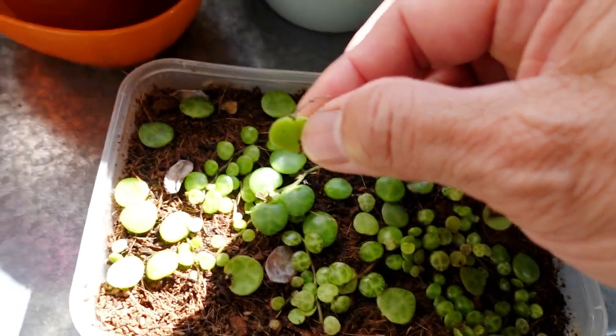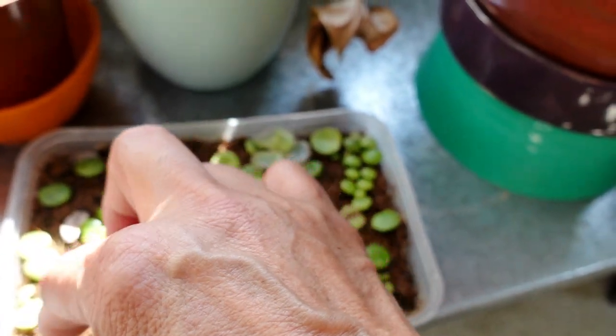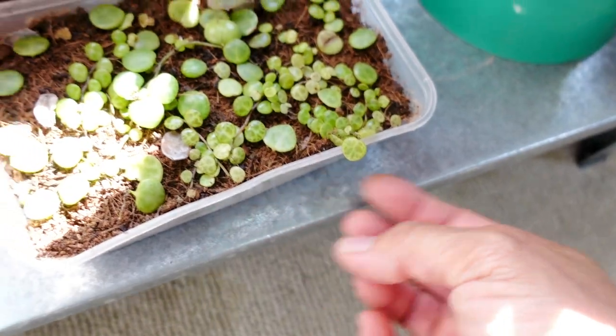That one as well is starting to form roots. These ones now are all nice and healthy, and that one is nice and long as well.